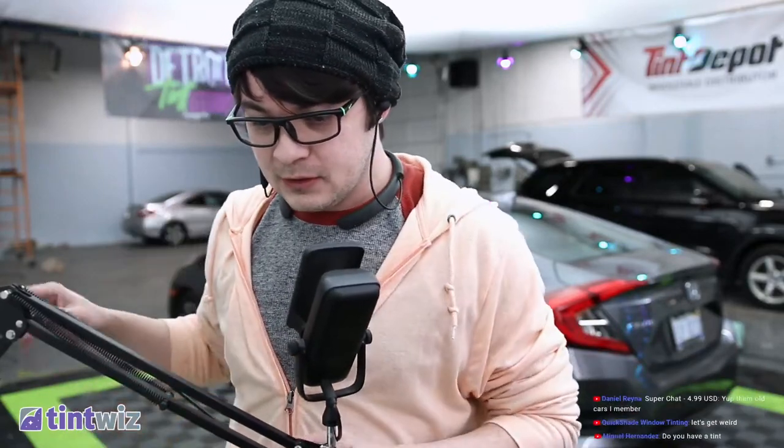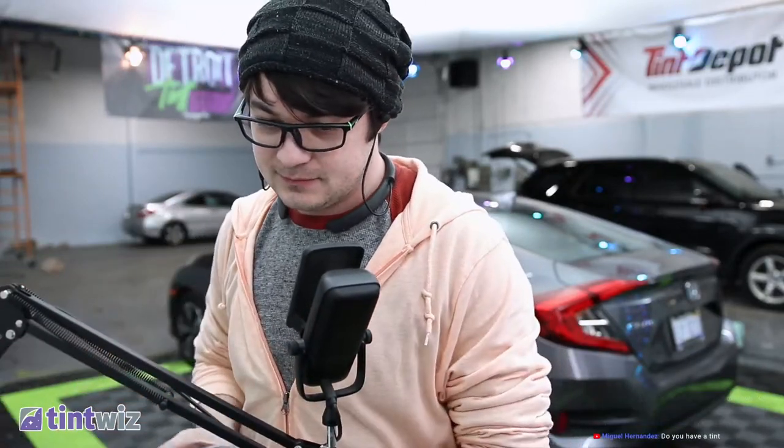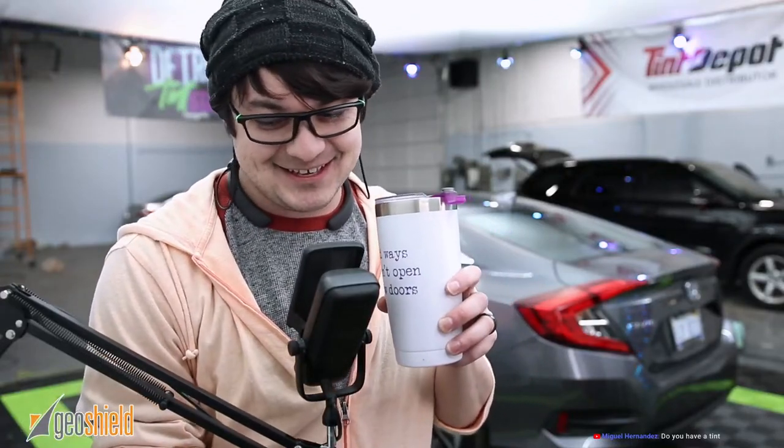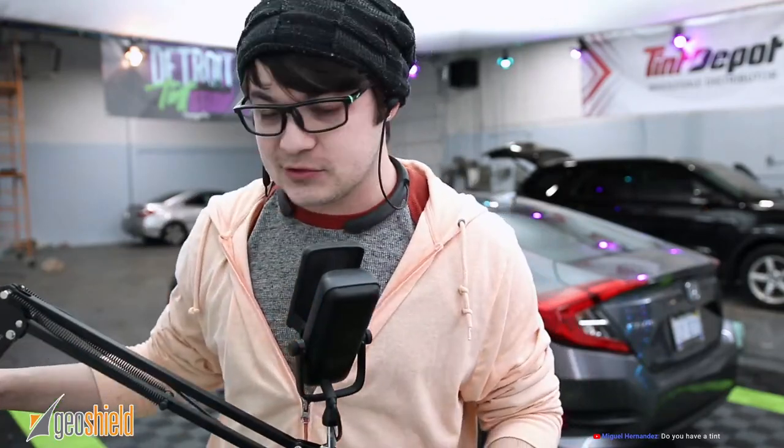What's up, Fade? How you doing, buddy? Tint Whiz with a rocket — let's go! Oh, I should say, this is a ceramic job.